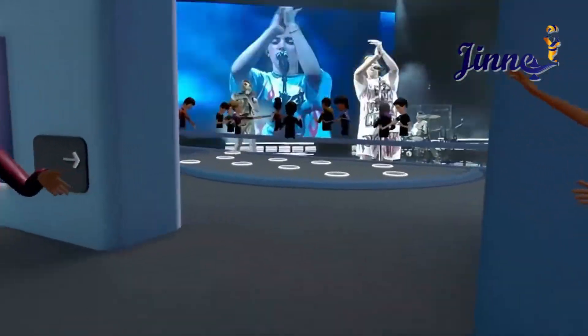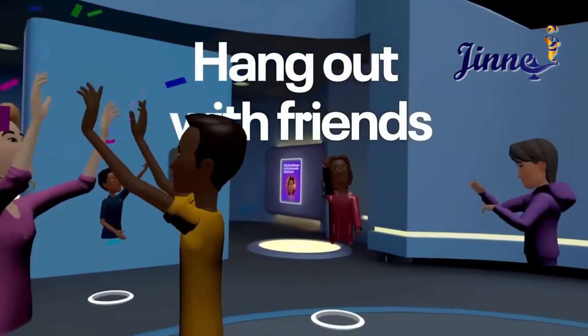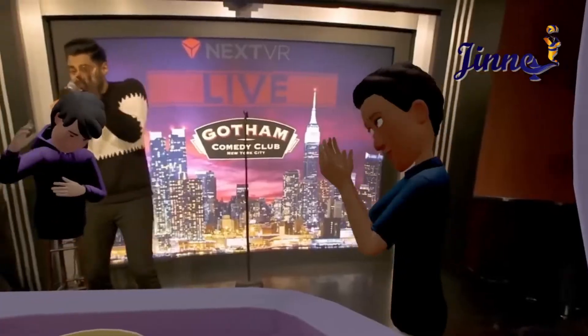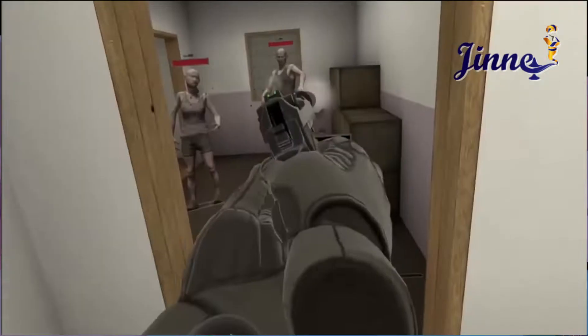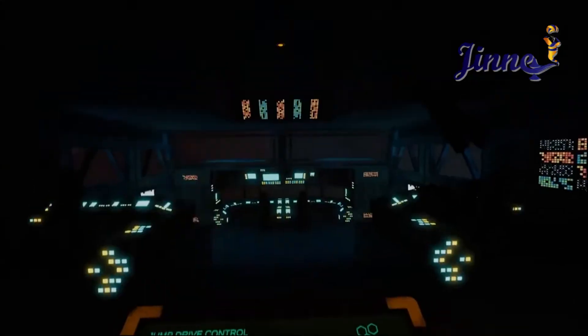Quest 2 also lets you bring your friends into the action. With live casting, you can share your VR experience with people around you, or meet up with friends in virtual worlds to battle in multiplayer competitions, or just spend some time together.